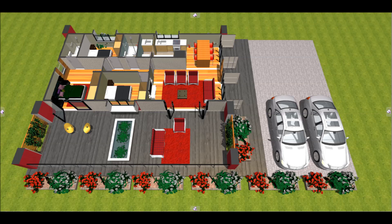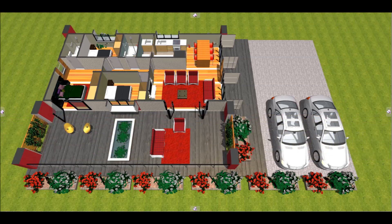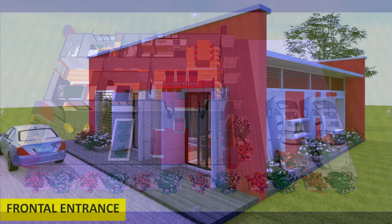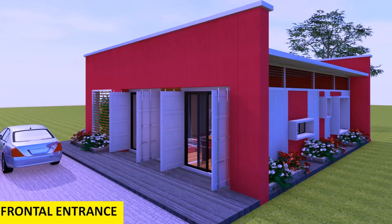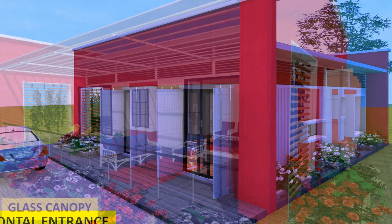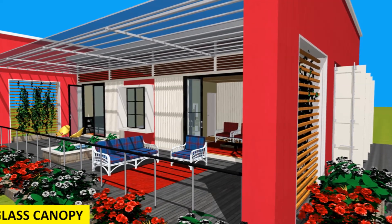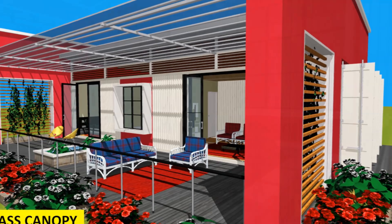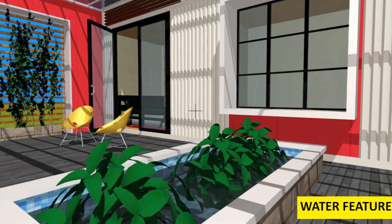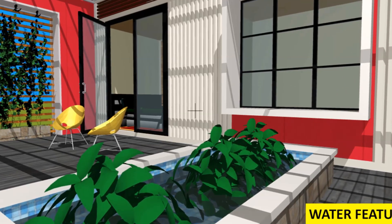We have a nice galley kitchen, a small laundry space, a dining space, a lounge space, and a generous outdoor seating space. The original cargo doors have been fitted with full height sliding doors to enhance access and daylighting. We have a generous outdoor seating space covered with a glass canopy to protect it from direct weather elements, and a nice water feature to regulate temperature and improve the aesthetic appeal of the outdoor seating arrangement.